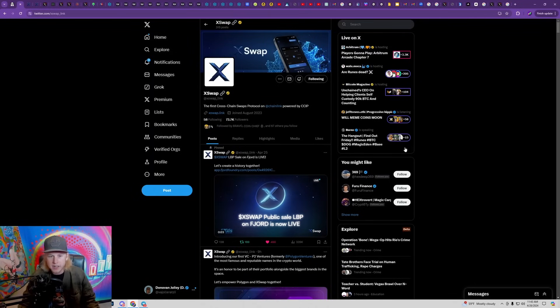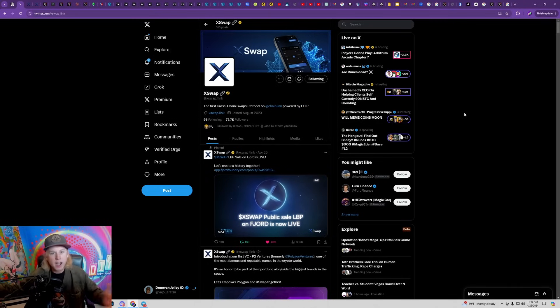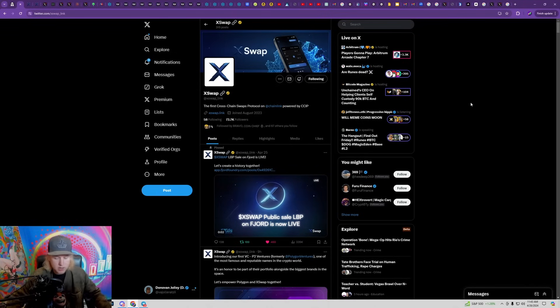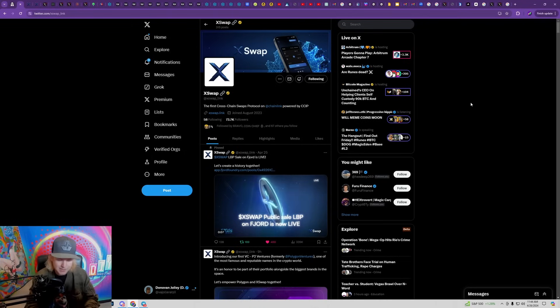The first one today is xSwap — this is basically the very first incubated project by Chainlink and it's part of the Chainlink CCIP program. They have a significant community already, almost 75,000 followers, being the first project actually incubated by Chainlink. The big thing to understand is Chainlink has a huge supply of LINK tokens worth billions of dollars that they're looking to invest in new projects to bolster their ecosystem and ensure a lot more adoption long term.